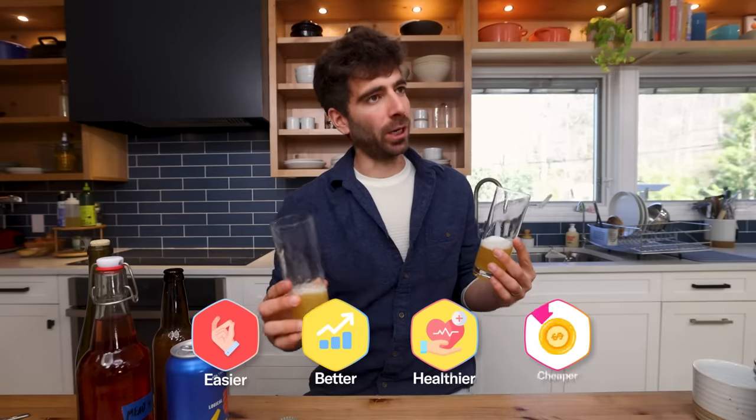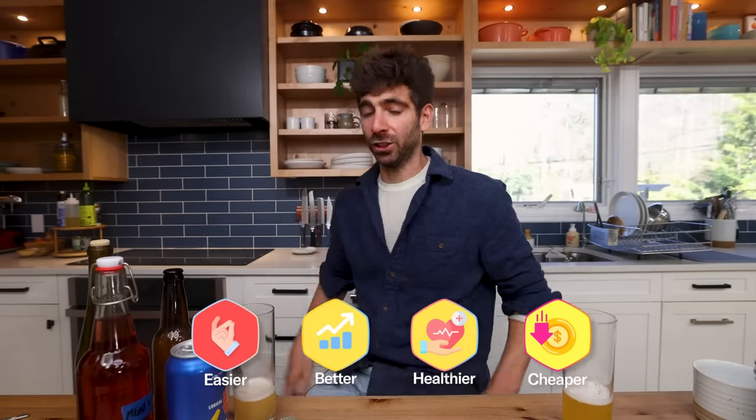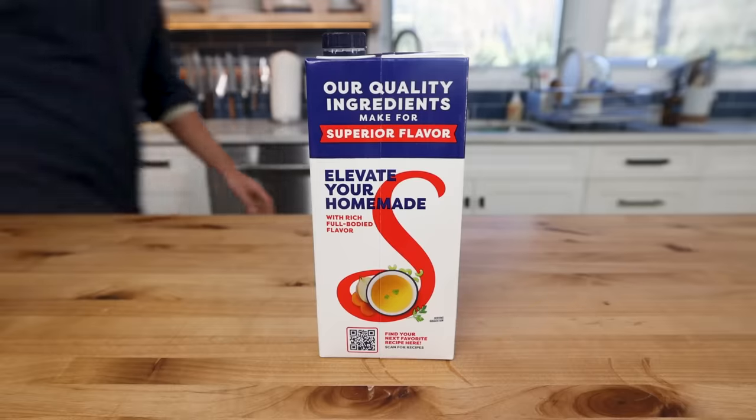Healthier? Pass on that. Cheaper? With the equipment and the time, maybe if you have a serious home operation and you're brewing a lot. Probably not.